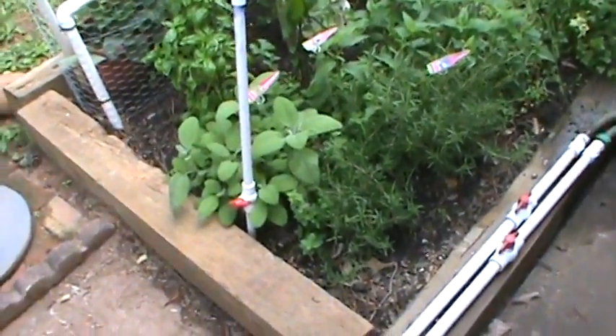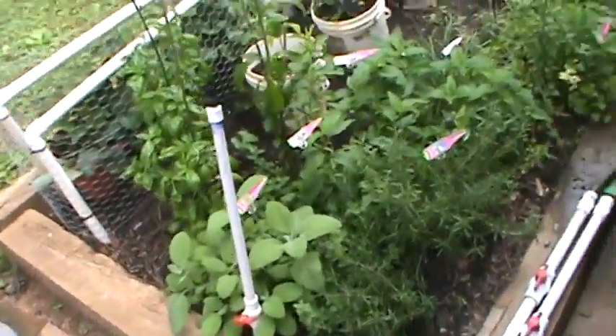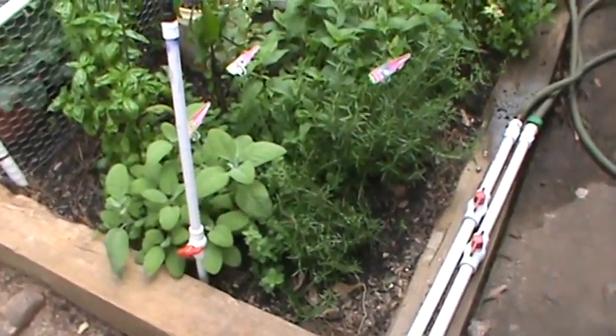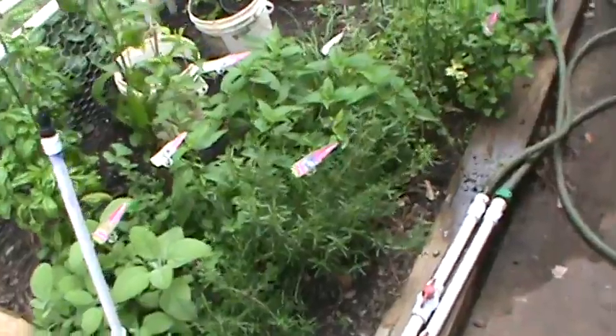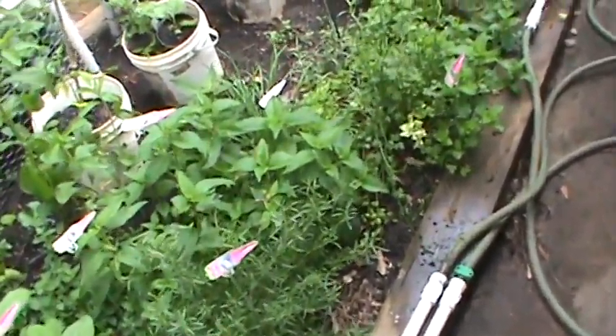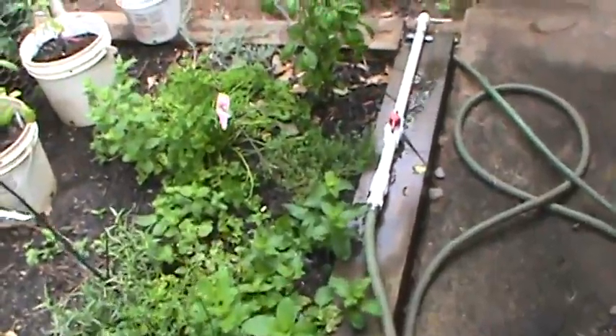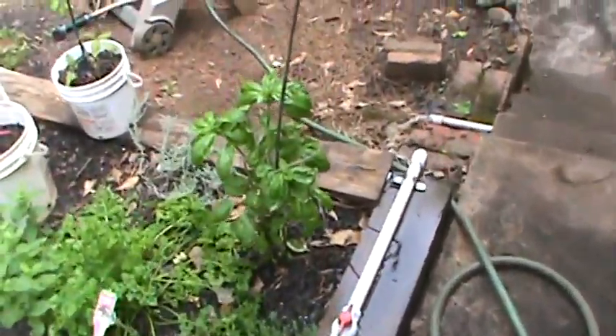Welcome to another episode of Fat Boy's Garden. We're going to give you an update on my herb garden here. I really need to go ahead and start drying out some of these herbs and bagging them up, so I'm probably going to try to get that done between today and tomorrow. But I just wanted to give you a quick update.